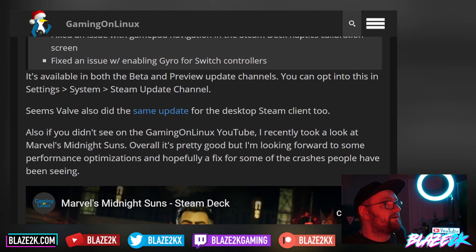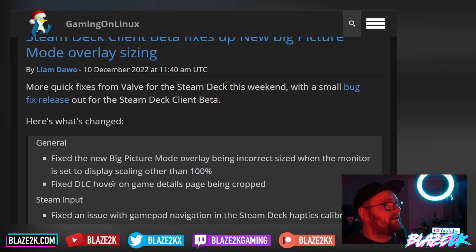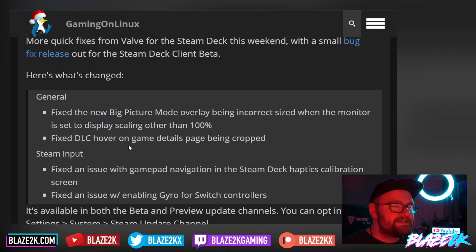To get into the client beta, you have to go to Settings, then System, then Steam Update Channel, and switch to the beta channel. You should get all the latest goodies from Valve.